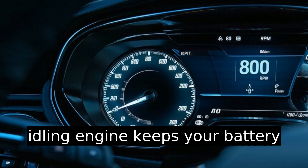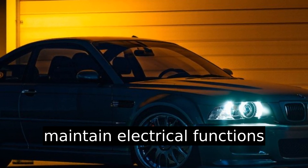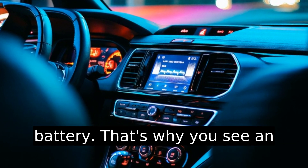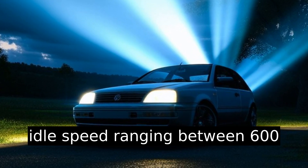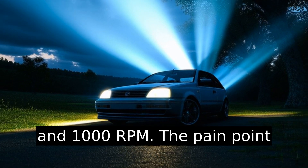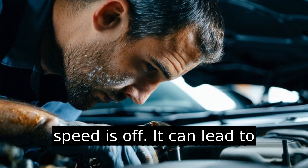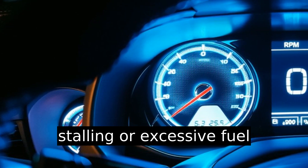An idling engine keeps your battery charged, allowing you to maintain electrical functions such as your headlights and the radio without draining the battery. That's why you see an idle speed ranging between 600 and 1000 RPM. The pain point occurs when your vehicle's idle speed is off — it can lead to stalling or excessive fuel consumption.